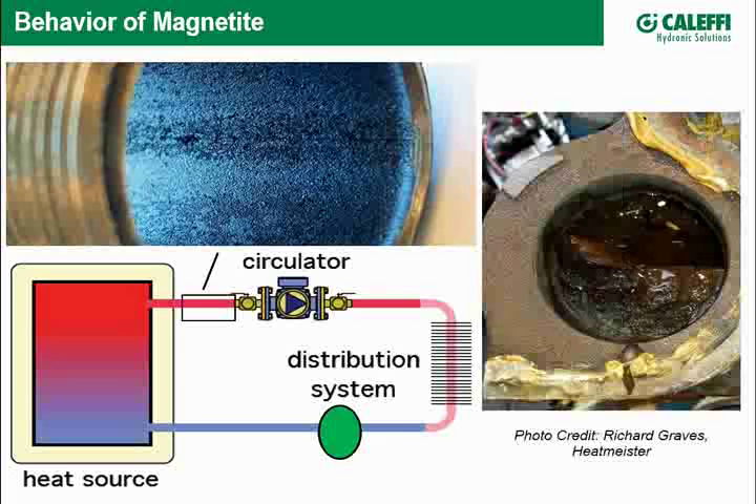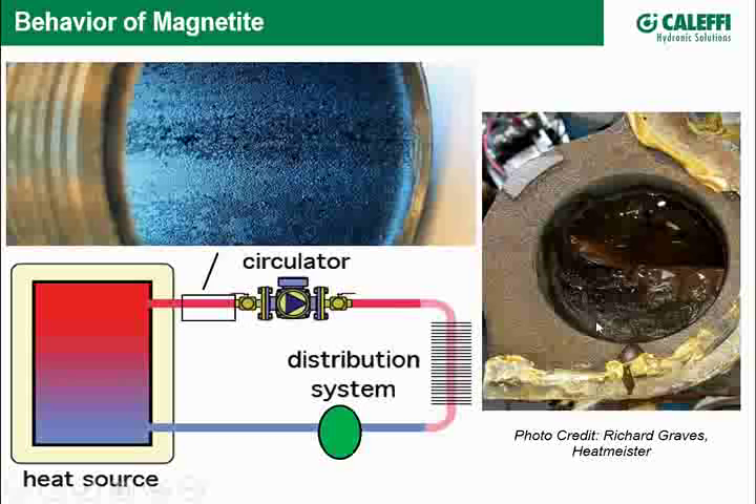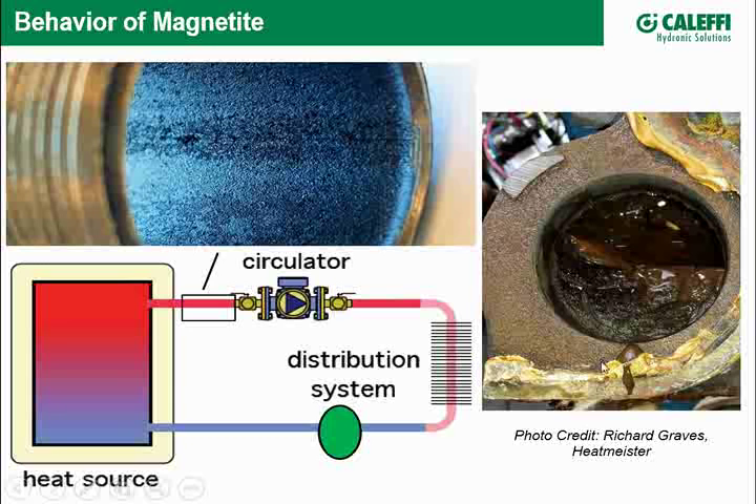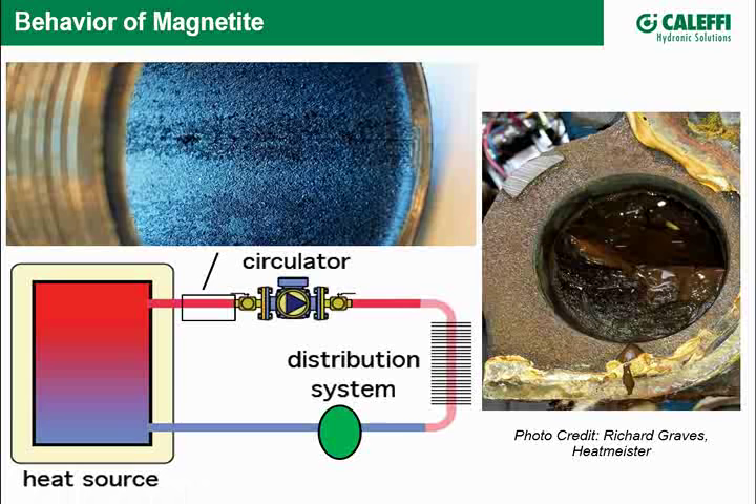This is a failed boiler — a classic look of magnetite building up in the bottom. Magnetite settled down, got washed away, settled again, eventually started caking up, creating an insulation barrier where heat can no longer be conducted away from the flame. This piece of cast iron becomes very hot while the other part stays cool, leading to thermal stress — a crack — and now you have a leaking boiler that has to be replaced.